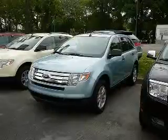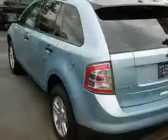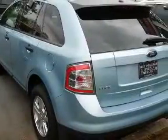We are proud to present this excellent 2008 Ford Edge. This Edge has a 3.5L V6 engine and an automatic transmission.